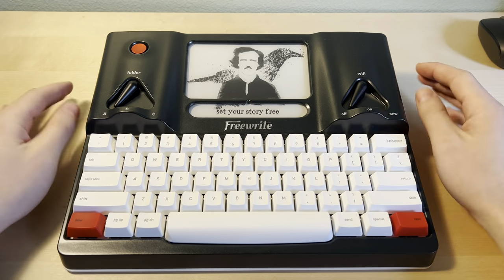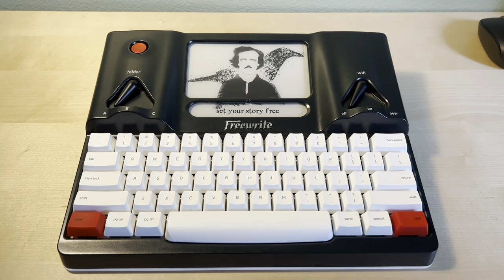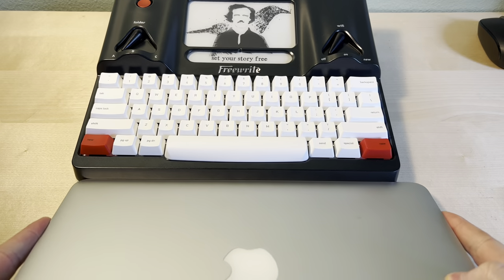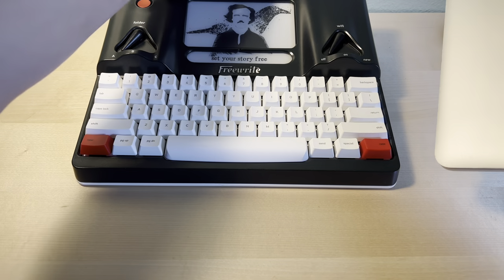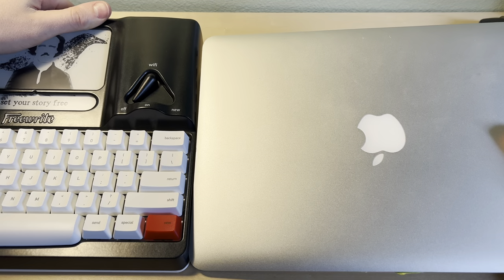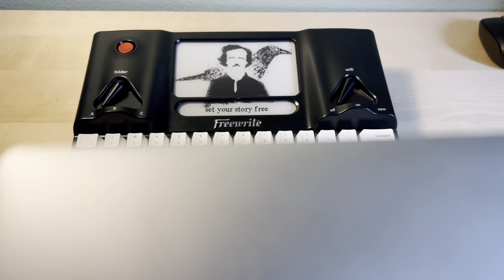Alright, so here it is. The FreeWrite, in comparison to my 13-inch MacBook Pro, is pretty identical in size — I think it's about an inch shorter. As far as the height, it's probably the same. This thing weighs a bit more than the Mac.